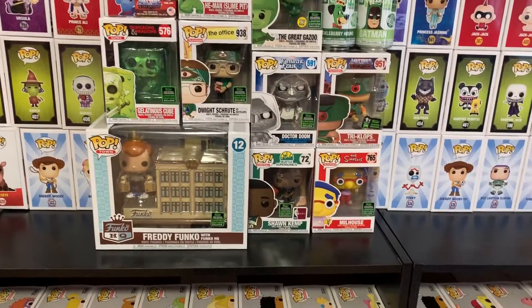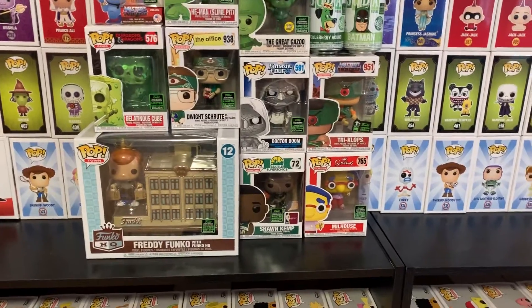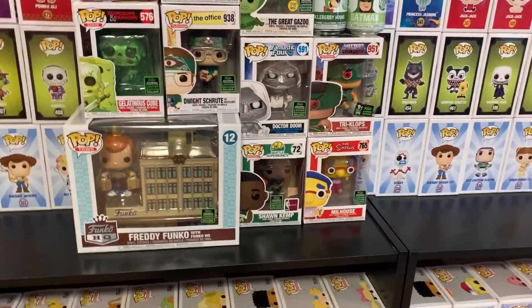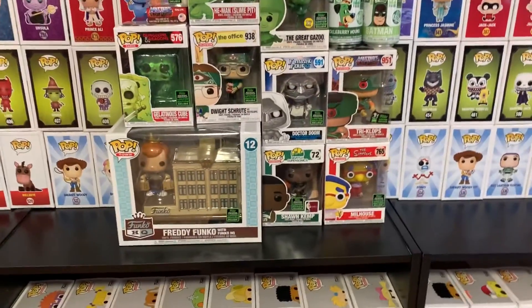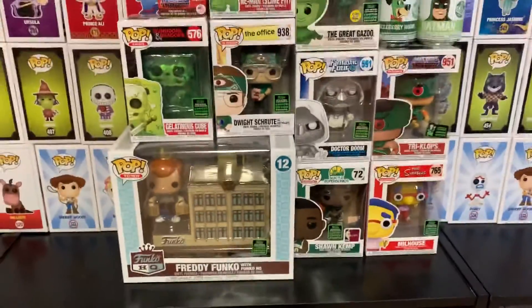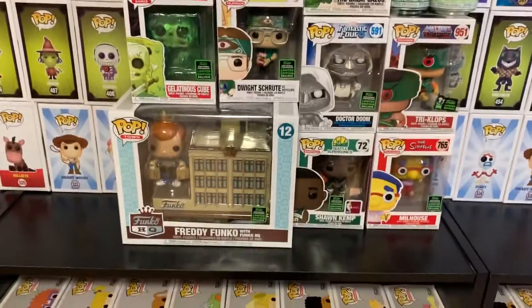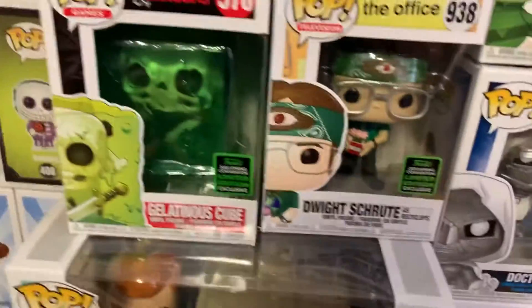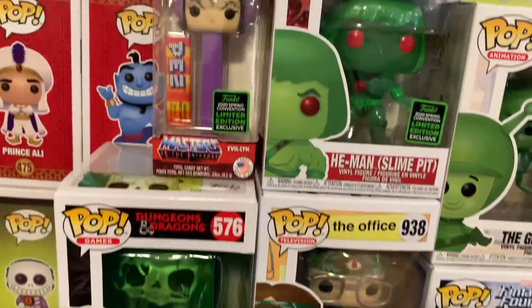Hey YouTube, welcome back to Blind Pups. Today I have all my ECCC Pups. I hope everybody is staying indoors, staying safe, washing their hands, and all that stuff. But I finally got all my packages in, and I was patient. But here they are.